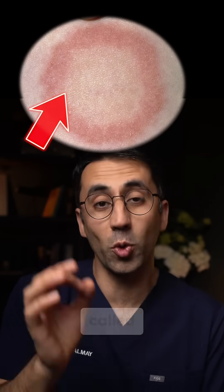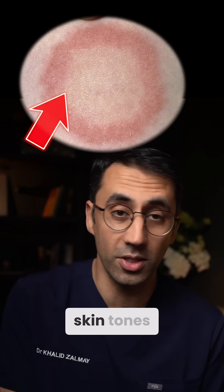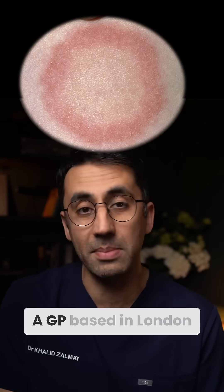Here's how this common skin infection called ringworm looks on different skin tones. I'm Dr. Khalid, a GP based in London.